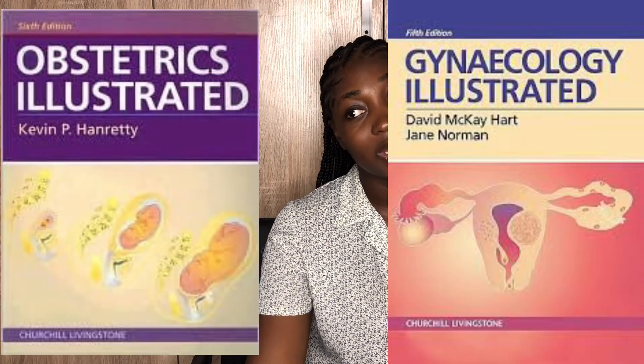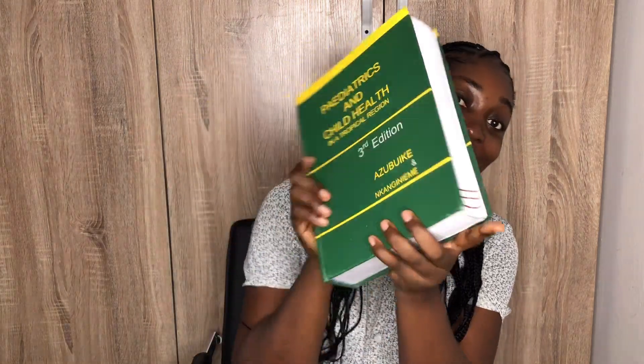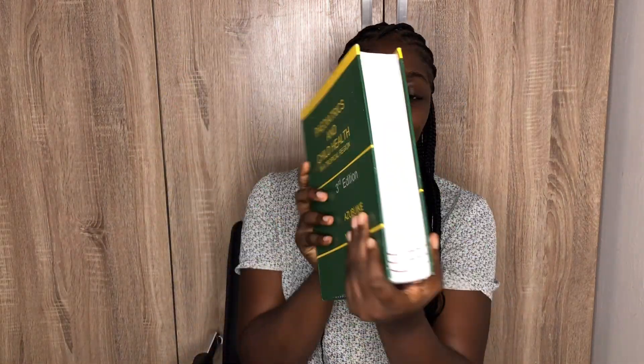Another textbook some people rave about for O&G is Mbuyi, though I haven't used it. There's also an illustrated pediatrics textbook. But then there's this book they call Ghai's Essential Pediatrics — see how big it is. Please leave this book alone. How will somebody read this together with O&G and prepare for exams in nine months? It's just not feasible.